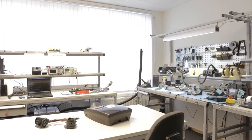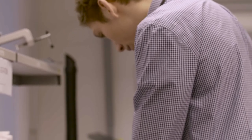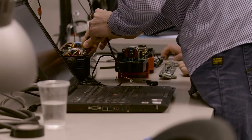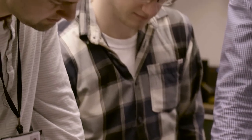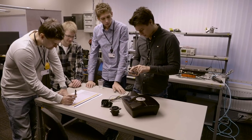We researched hundreds of different types of sockets, but everything we saw was either of low quality or too big. We also needed a quite easy way to install this socket into our product, because in Norway there is quite a high labor cost.